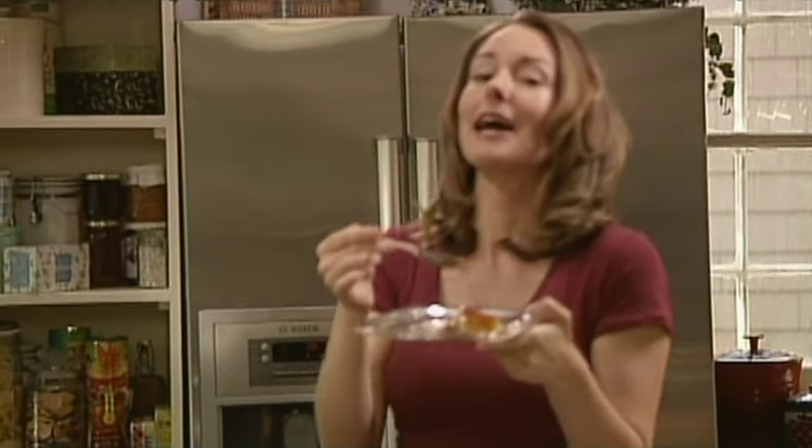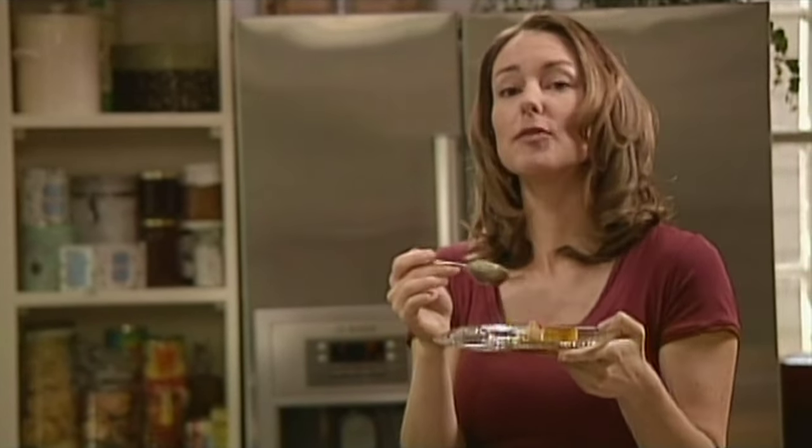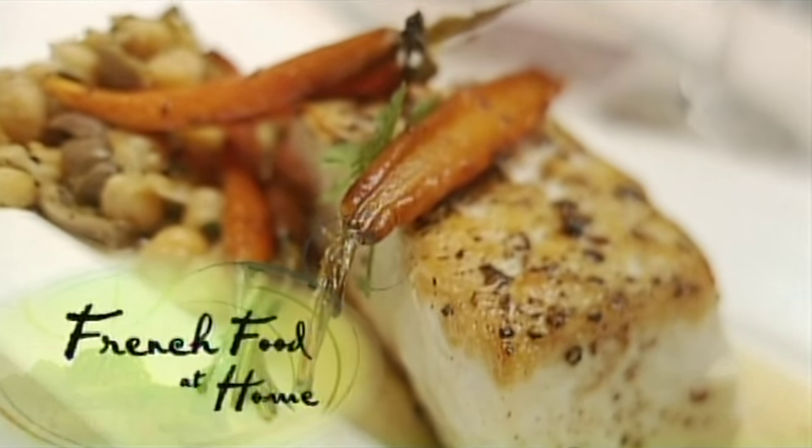I'm starting with dessert, but I am moving on to a main course — in fact, moving on to side dishes. Carrots and cumin, and chickpeas with green olives.